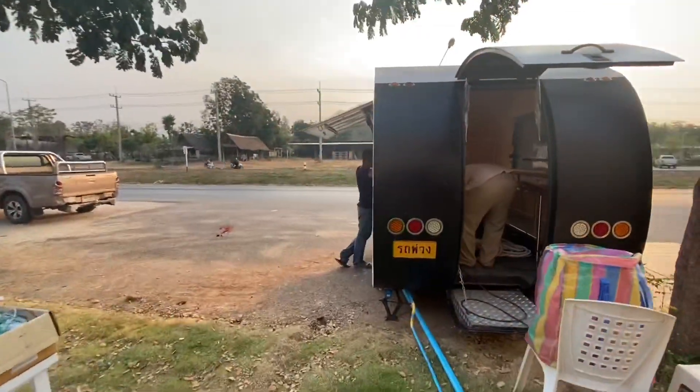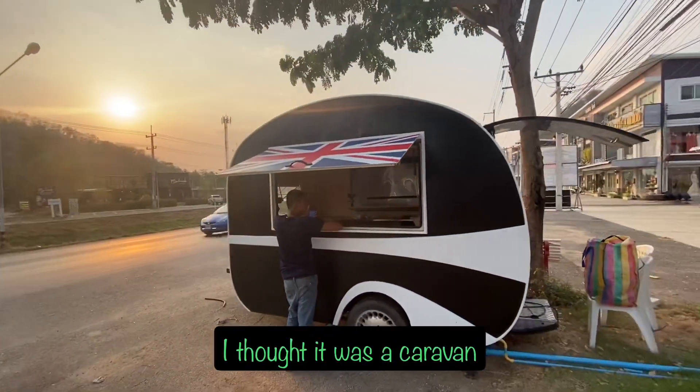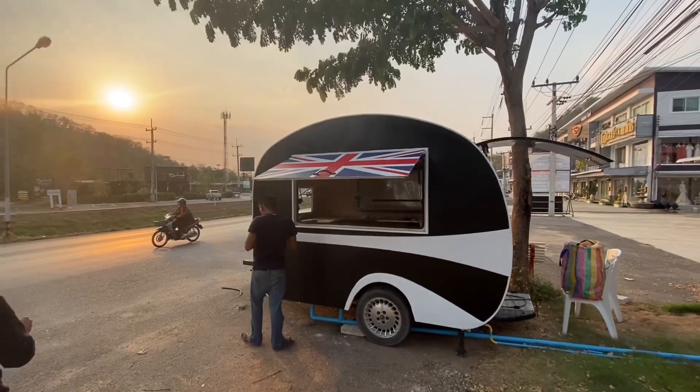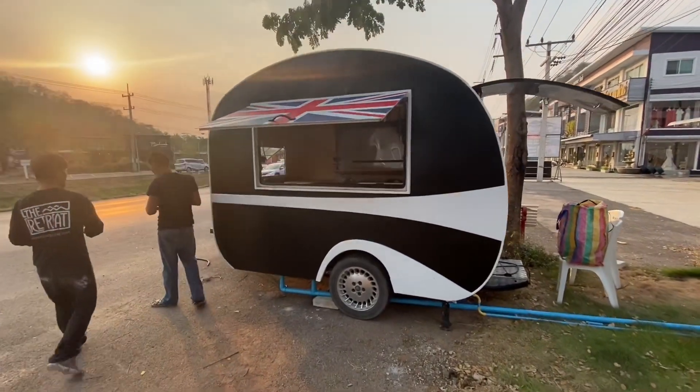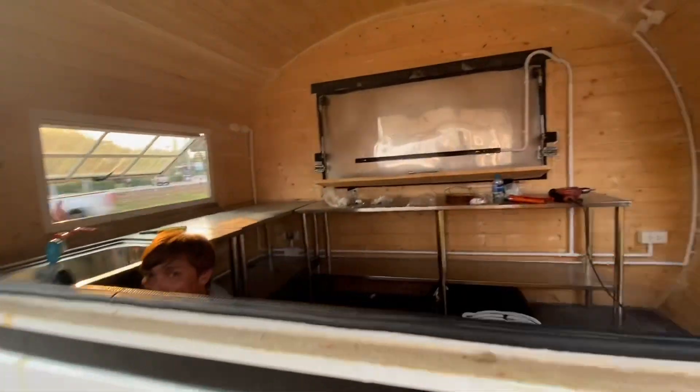This is really the reason why I stopped, to be honest. Another sort of trailer, caravan style sort of thing. That looks great.